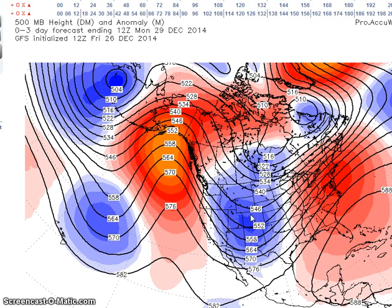This pattern favors very cold temperatures across portions of the west-central states and warm temperatures over the southeast.